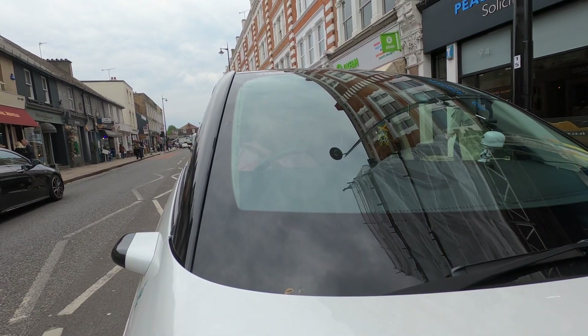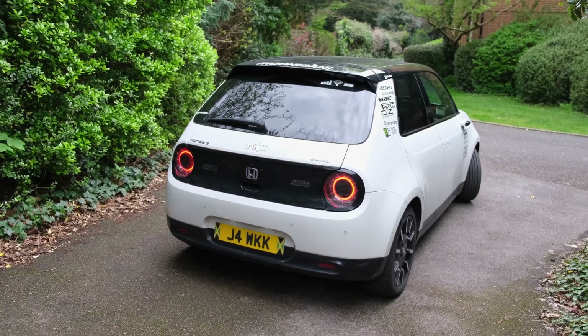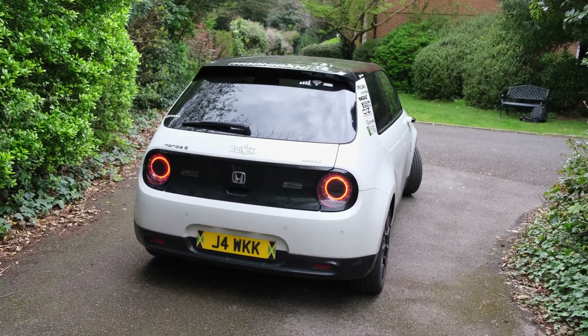That brings me on to my next question — what about range? Getting up to Nottingham: I literally have to charge three times to do a 300-mile round trip. Once when I go into Milton Keynes, which is about 80 miles, then once again when I get to Nottingham, then on the way back I charge again at Milton Keynes and then I'm able to get into London. I find that's the case whether it's winter or summer, no matter if I'm getting more mileage in summer.